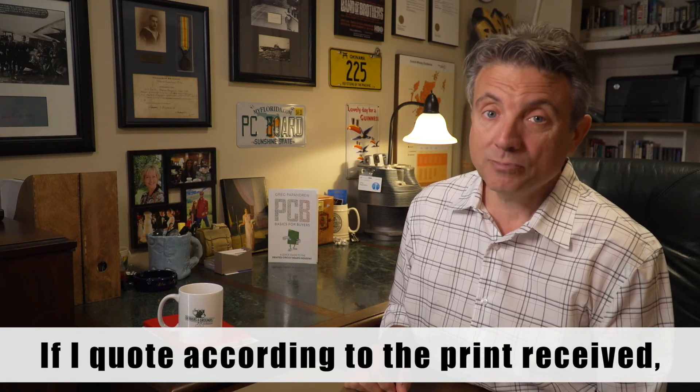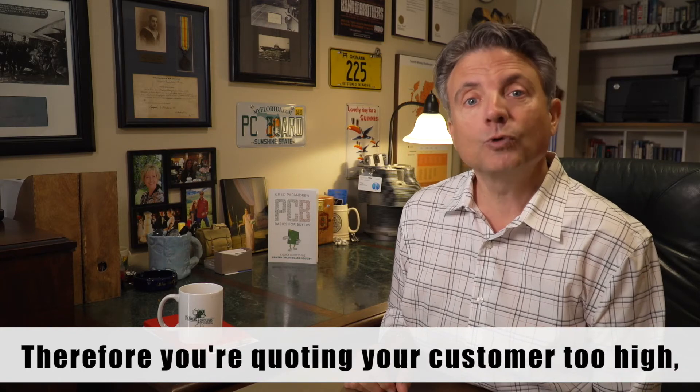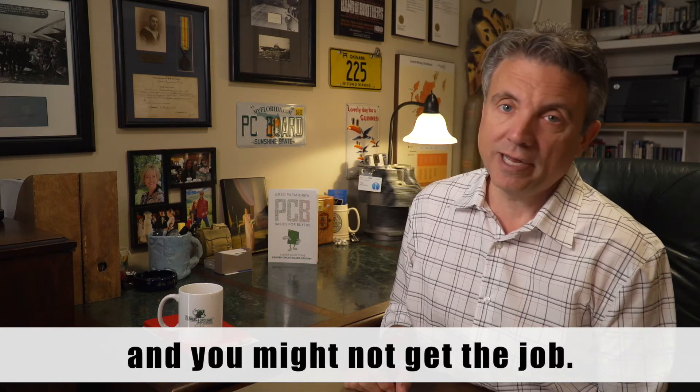And if I quote according to the print received, I might be quoting you too high. Therefore, you're quoting your customer too high, and you might not get the job.